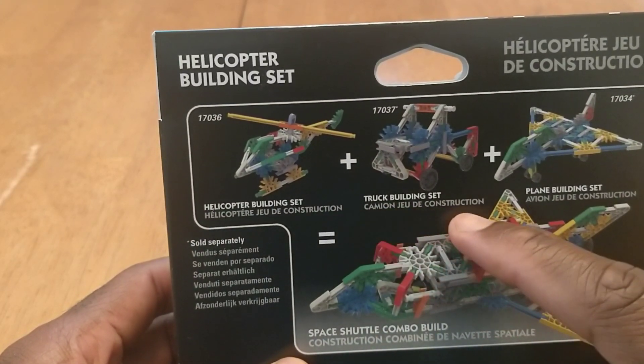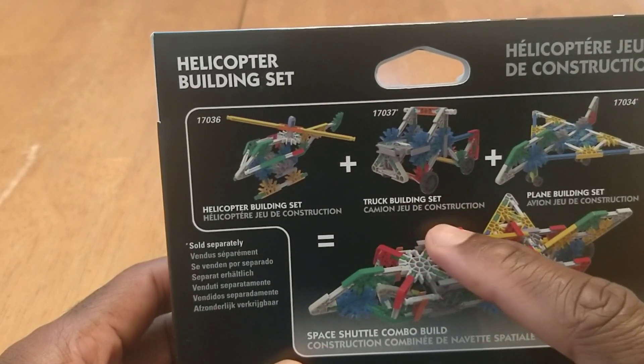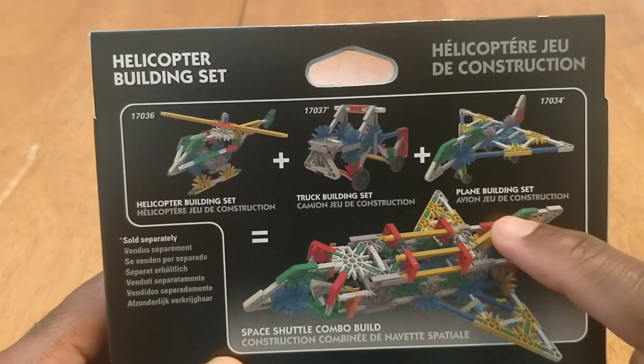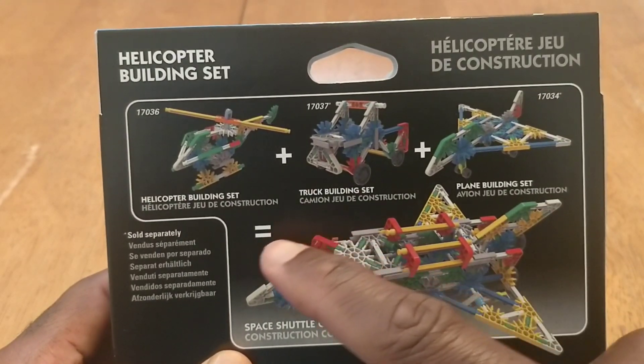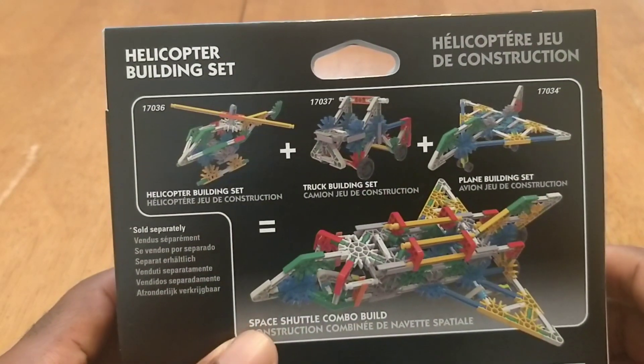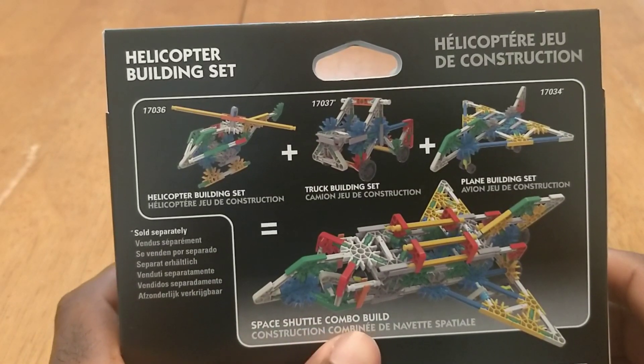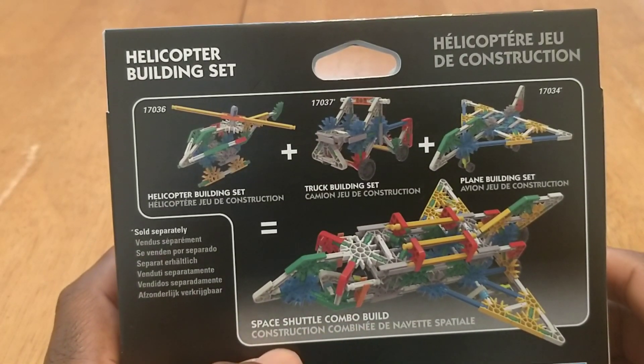You've got the truck building set — camion jeu de construction — the plane building set — avion jeu de construction. And if you buy all of them, you can make this space shuttle combo build construction.